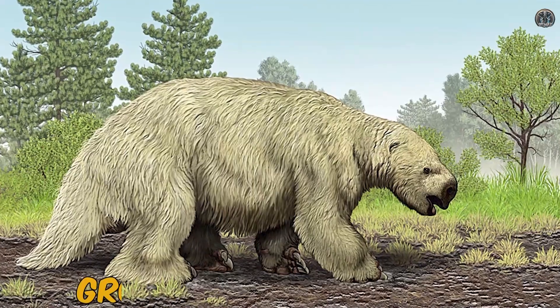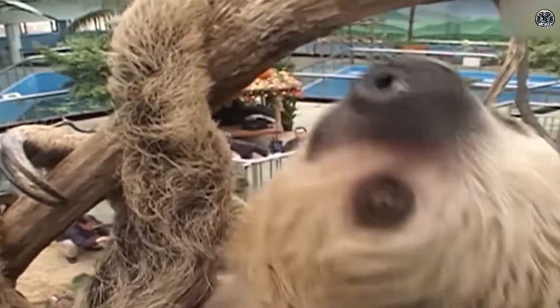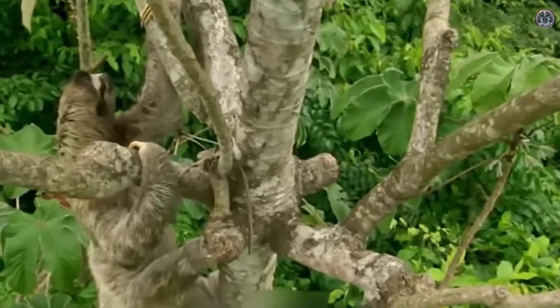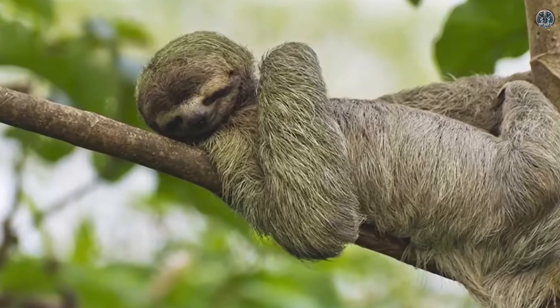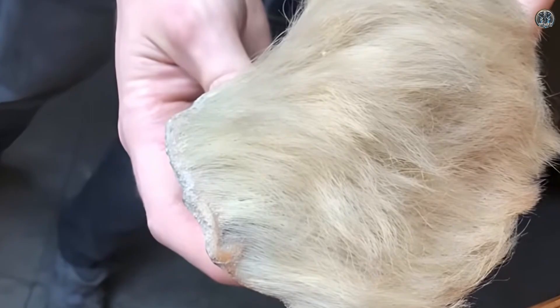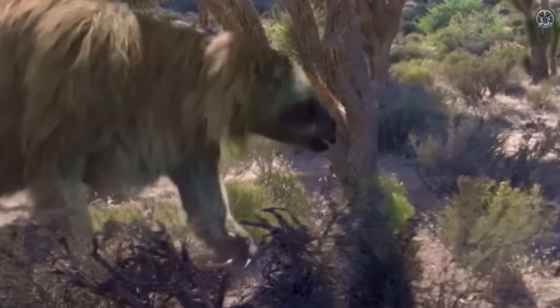Number nine: the ground sloth, or Mylodon. Ground sloths like the Mylodon were giant prehistoric sloths that lived in South America until about 10,000 years ago. Some of their remains, including soft tissues, were discovered in caves in Chile, keeping their DNA in good condition.